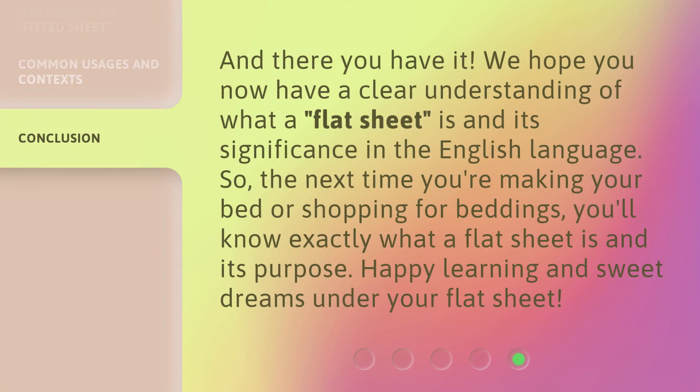And there you have it. We hope you now have a clear understanding of what a flat sheet is and its significance in the English language. So, the next time you're making your bed or shopping for beddings, you'll know exactly what a flat sheet is and its purpose. Happy learning and sweet dreams under your flat sheet.